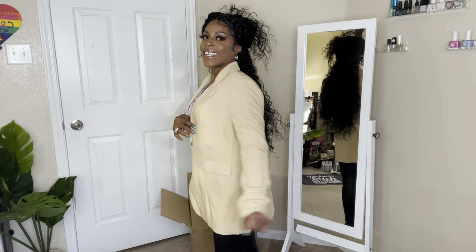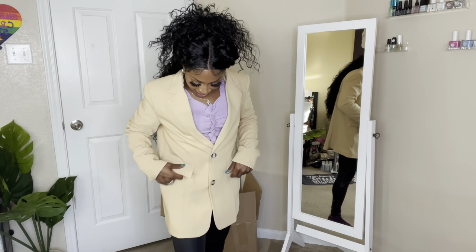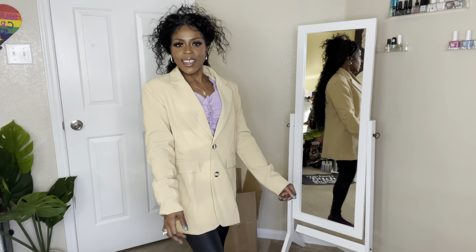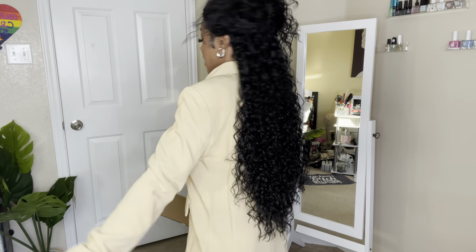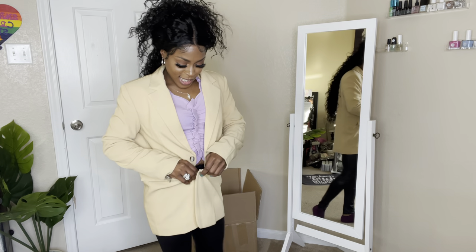She has shoulder pads, girl — she's grown! Shein, stop playing! Y'all are showing out! The shoulder pads aren't too much — just enough, girl, just enough. This is cute, I like it, I like it. Yes, this is in a small again, y'all.